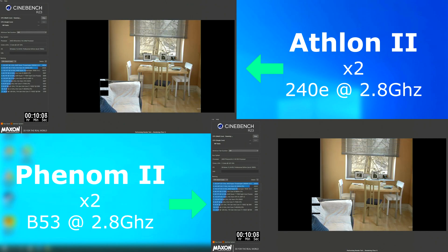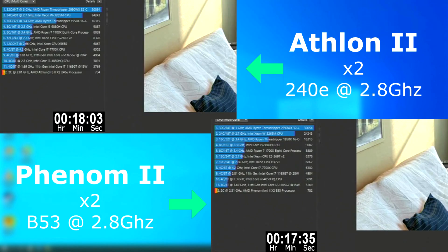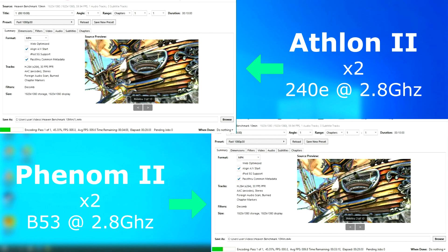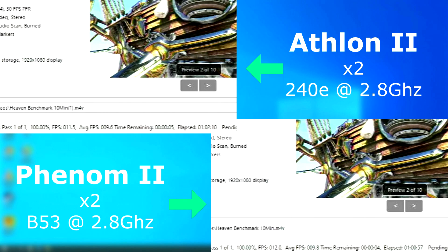Cinebench was also very close, but the Phenom finished roughly 30 seconds sooner and scored about 18 points higher. In Handbrake, it was again very close, but the Phenom once again pulled ahead by about a minute and encoded on average about 0.2 frames per second faster.